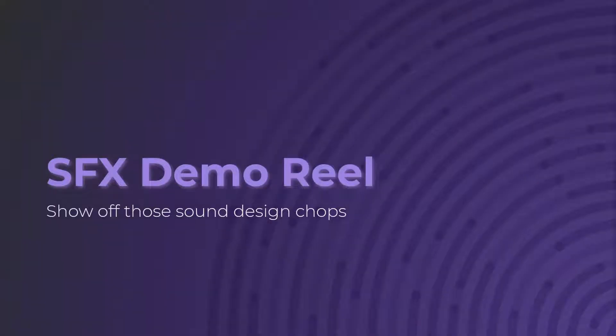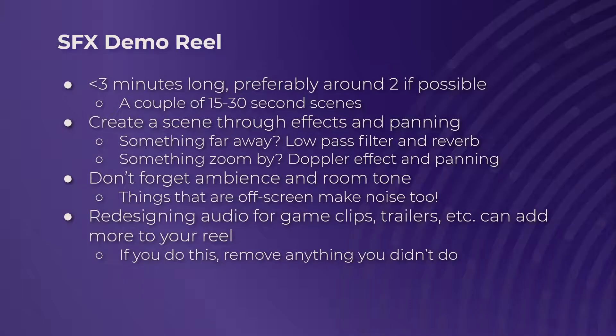Now let's get into sound effects. As you'd expect — just like the music one is purely music — you're going to want no music or voiceover in this one at all, since the focus is purely on sound effects. Keep this under three minutes long, preferably around two minutes. I'd recommend doing 15 to 30 second scenes of varying intensity just to keep the listening experience dynamic and exciting. Creating scenes means you'll want to use a lot of panning and a lot of effects to really flesh out the space the scene is taking place in.